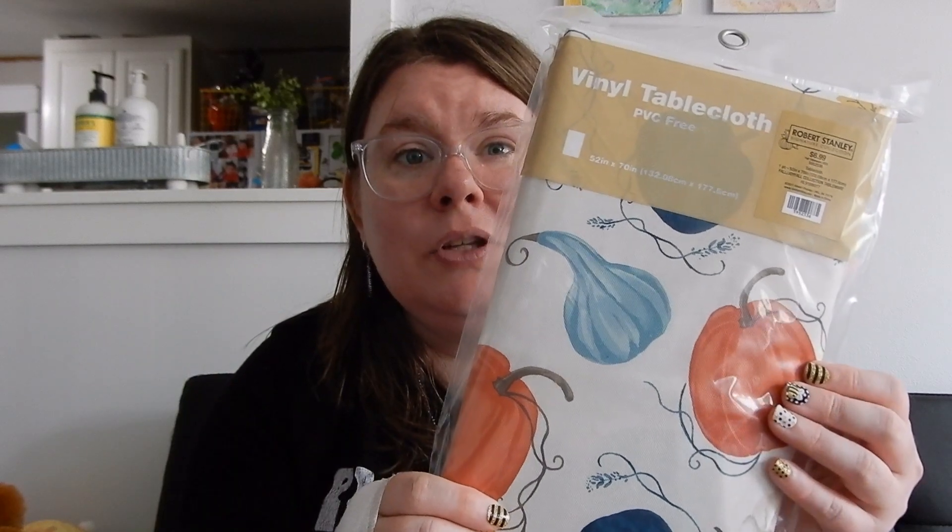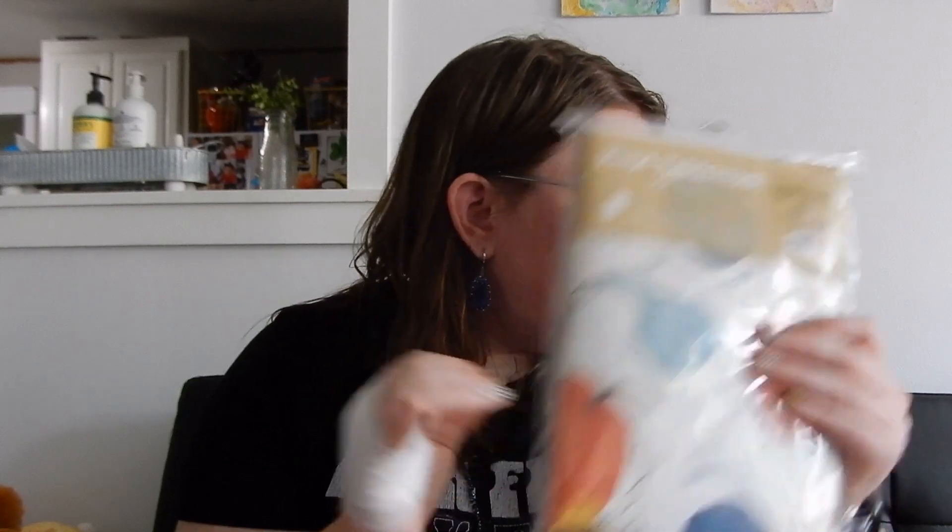Next is Hobby Lobby. I only got one thing from Hobby Lobby: this super cute fall tablecloth. It's got the blues and the oranges, and our home decor is mostly like blue based if you didn't know. So I really like getting the stuff that's got the blues mixed with the oranges so that I can kind of blend all of the oranges in too. It is a vinyl cloth, rectangular, and it was $6.99 and 40% off of that.